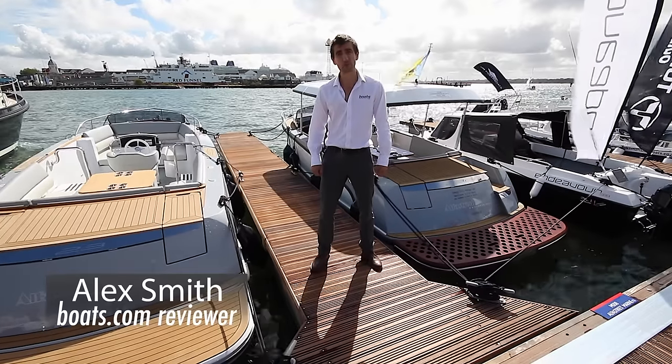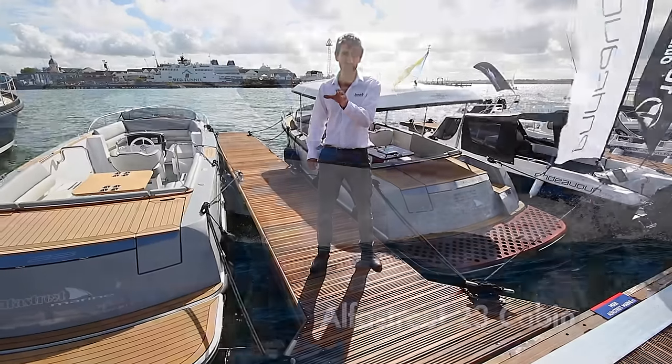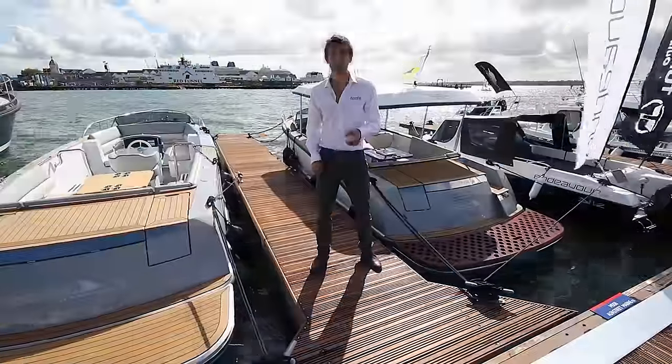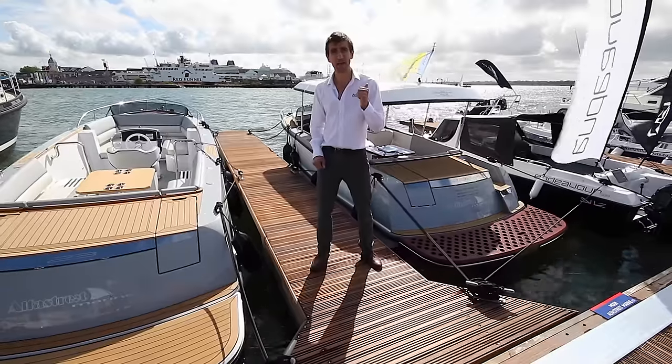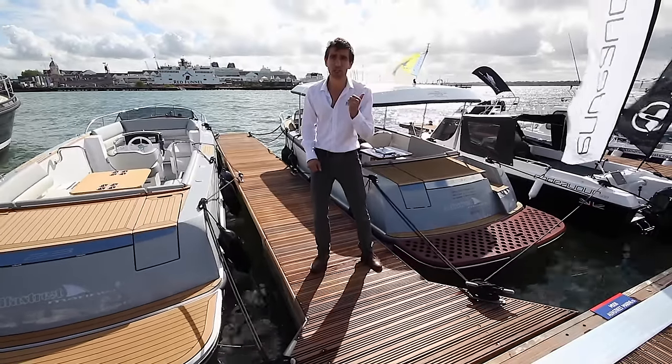If you haven't heard of Alpha Street before, that's perfectly understandable. The first Alpha Street boats were imported from Slovenia, where they're built, into the UK just last year. We're here at the Southampton Boat Show, where they have a new 23-foot platform available in both open and cabin formats, but there are so many toys on the cabin format that this is the boat we want to take a closer look at.